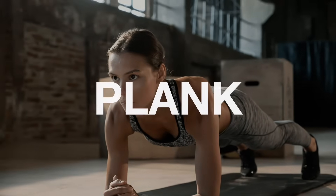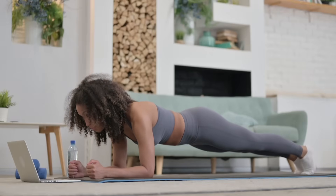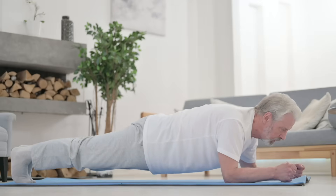Number three: plank. True core strength isn't about aesthetics — it's about spinal protection, balance, and staying injury-free as you age.